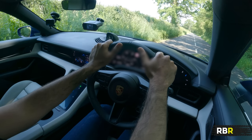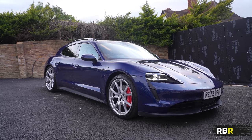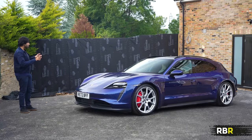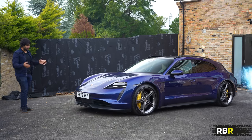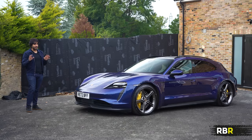The Sport Turismo also gets air suspension as standard, but it does not get the performance battery as standard like the Cross Turismo — watch out for that. All the option packages available on the sedan are also available on the Sport Turismo — all the wheel options, design options, etc. — so you can make it the way you want, whereas the Cross Turismo is a little bit more restrictive.